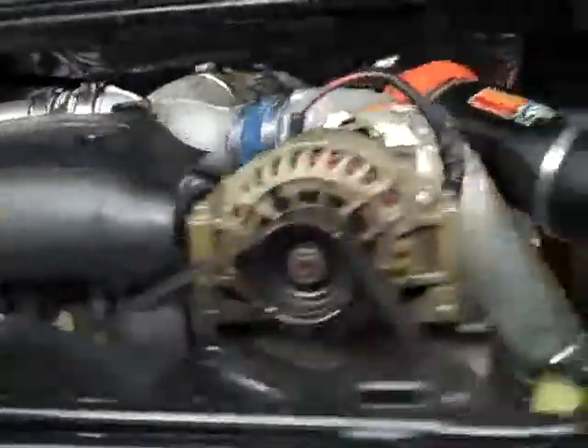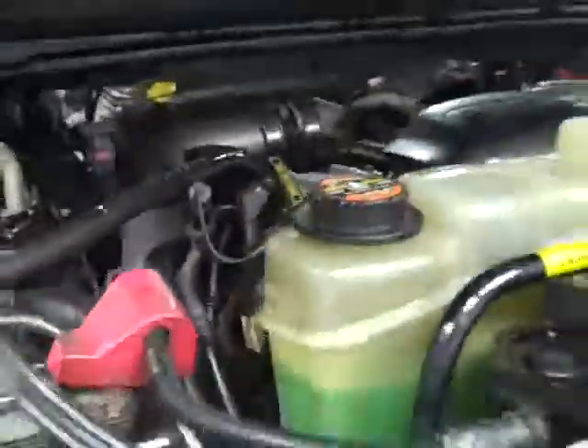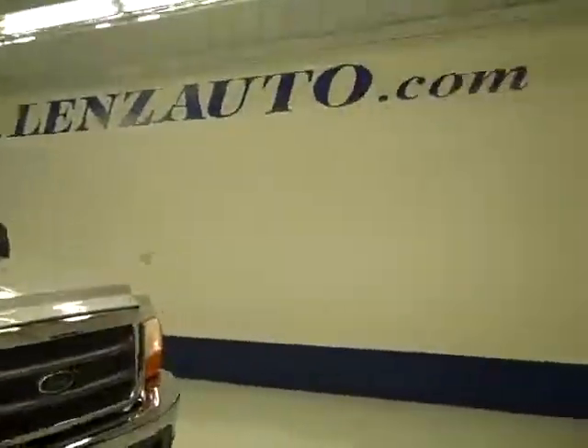It's running very smoothly with a very clean engine compartment. There's a K&N cold air intake on it. If you want to see more pictures of this truck along with the full description, or to take a look at one of our other more than 400 trucks and SUVs, visit LensAuto.com.